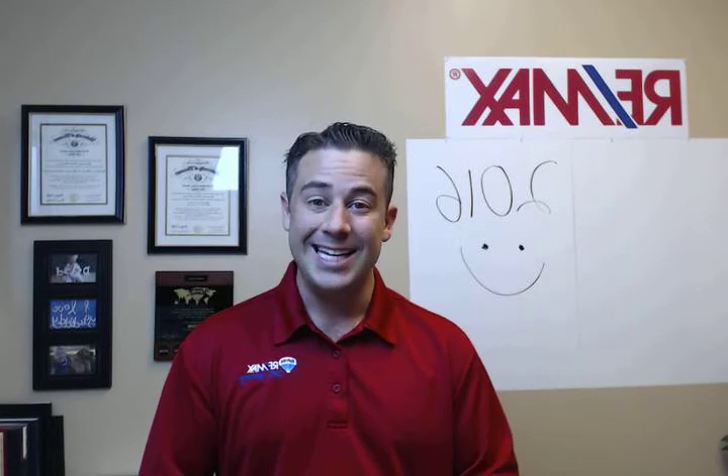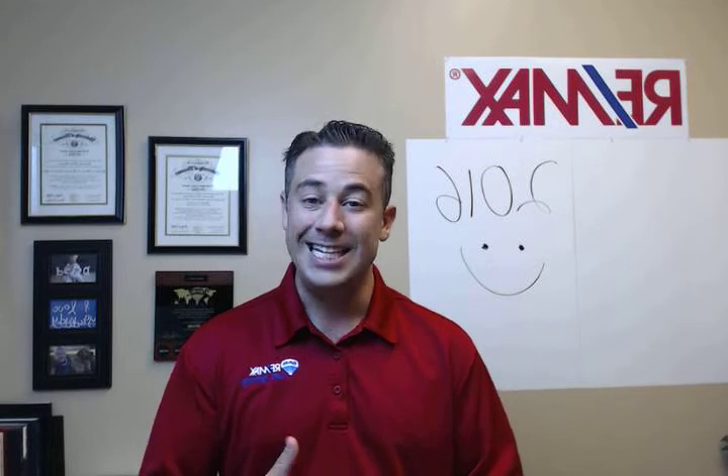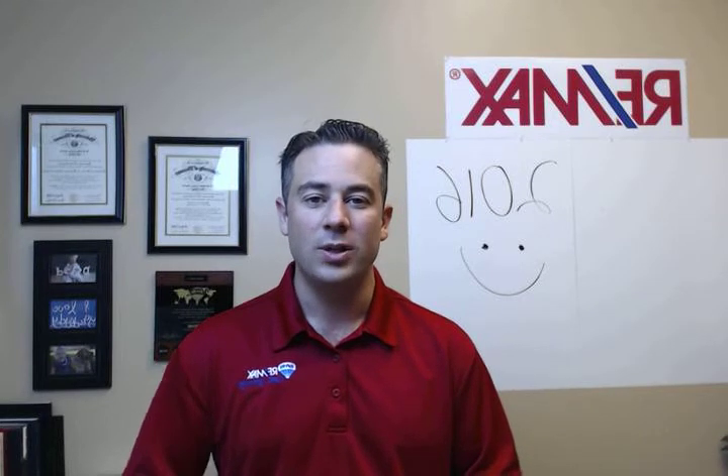If you have any questions on today's topic or searching for homes or selling your home, feel free to call, text, or email me back, and I look forward to hearing from you. Take care.